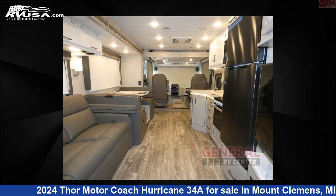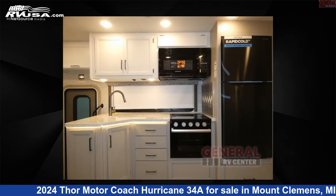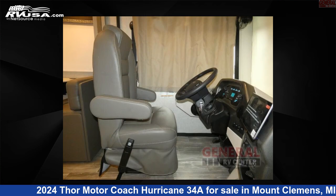The floor plan layout of this Class A features bunk over cab and outdoor entertainment. This 2024 Thor Motor Coach Hurricane 34A is built on a Ford F53 chassis. For more information and pricing on this unit, and to see all units available for sale by General RV Center, visit rvusa.com.